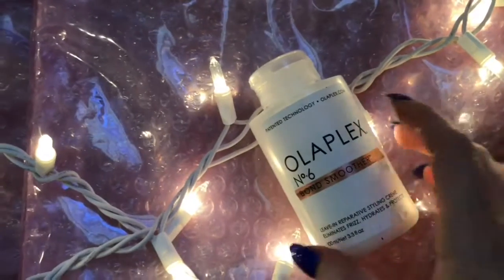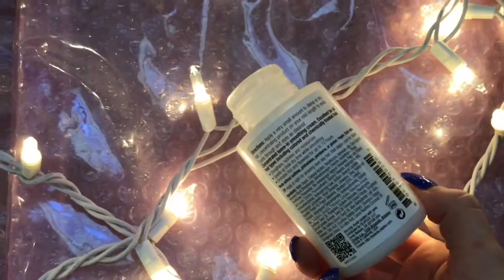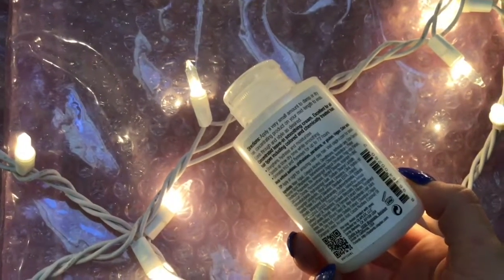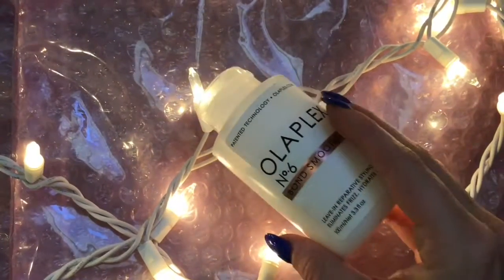The next one is the Olaplex No. 6 Blonde Smoother. It helps with frizz, hydrates, protects the hair, and speeds up blow-dry time. This honestly smells amazing — it's my favorite leave-in conditioner of all time.